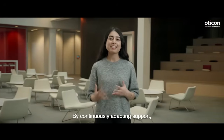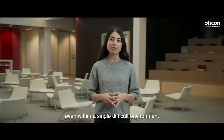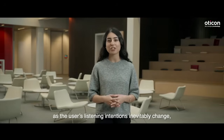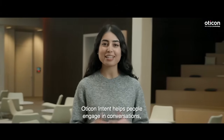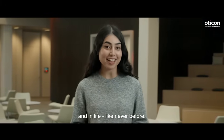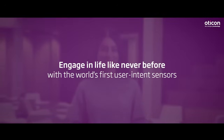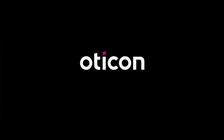By continuously adapting support, even within a single difficult environment as the user's listening intentions inevitably change, Oticon Intent helps people engage in conversations, and in life, like never before. Oticon — life-changing technology.